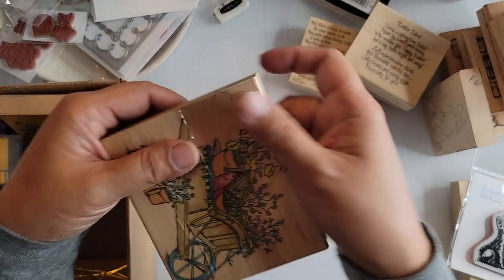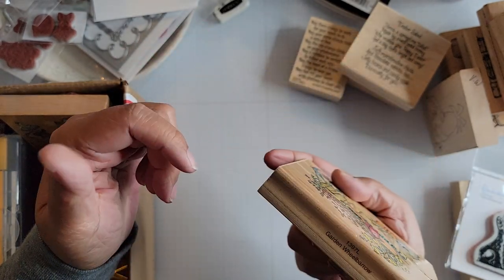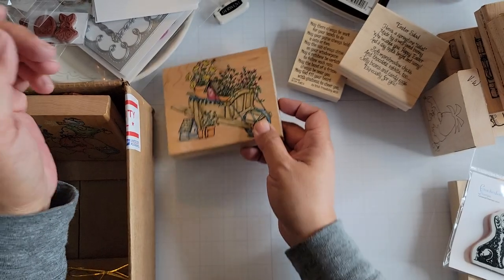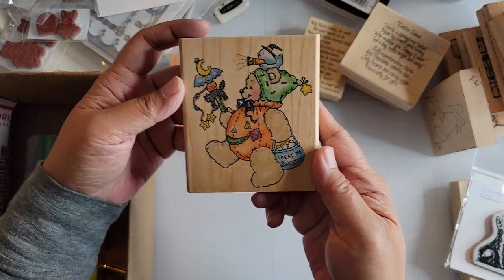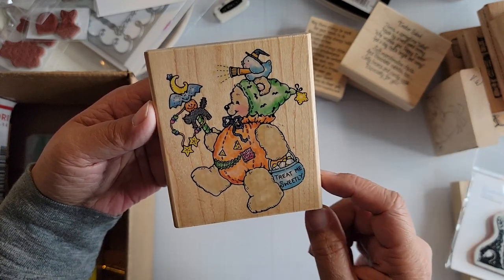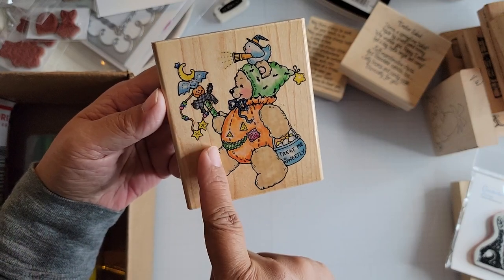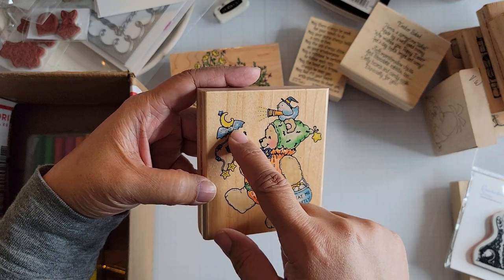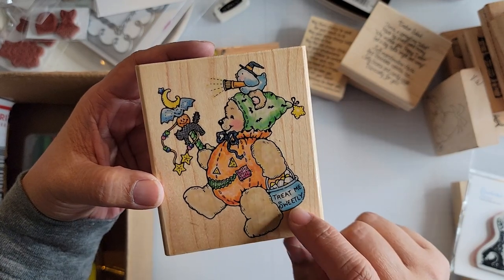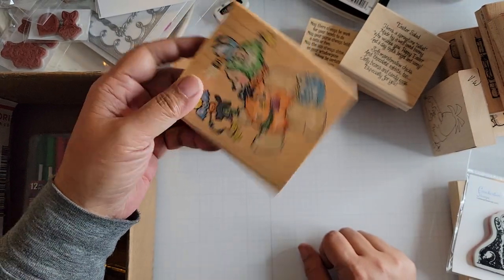And then there's this one — this is a Penny Black stamp from 1999 called Garden Wheelbarrow. I don't think I have this one yet; I probably have something similar, but not from Penny Black. This is another Penny Black stamp. I don't normally buy Halloween stamps very often, but I just thought he was too cute because he's dressed up like a pumpkin. He's got this staff or wand that has a black cat, another pumpkin, a bat, and then a moon, and you see a little bird sitting up on top. Cute — Treat Me Sweetly. It's 1998 and it's called Treat Me Sweetly.